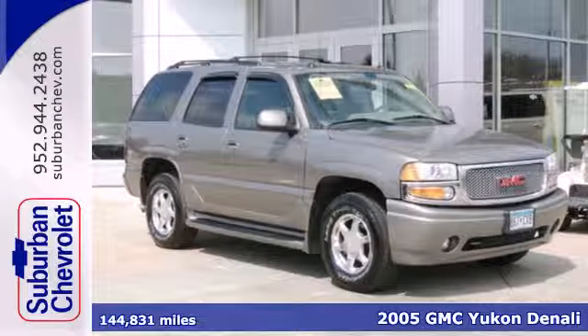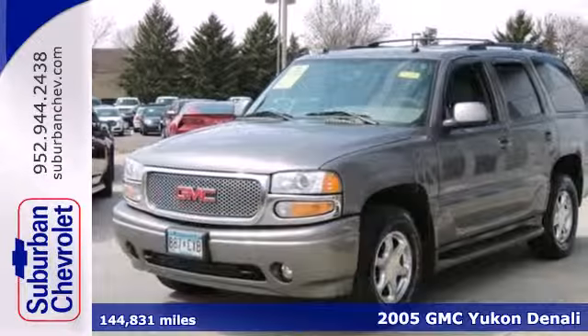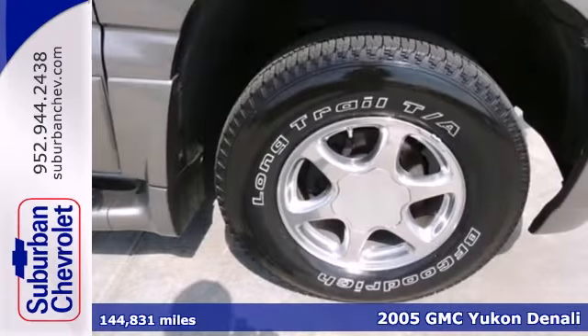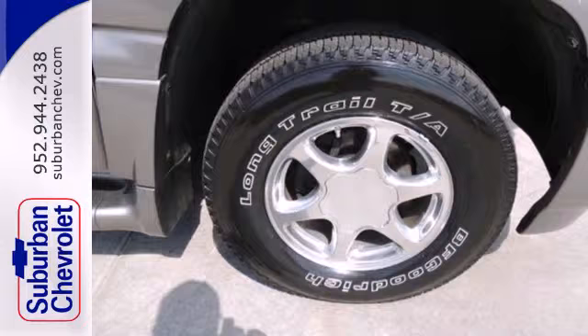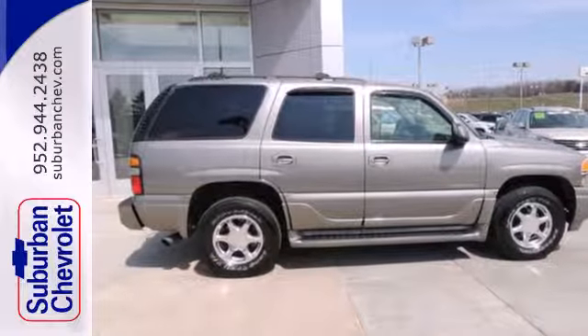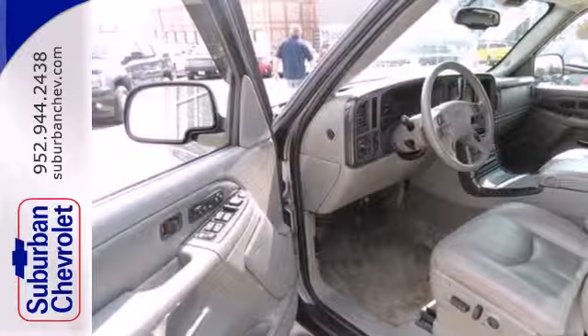Here's the 2005 GMC Yukon Denali. With plenty of room and immense capability, this SUV is designed with both your needs and wants in mind. It has anti-lock brakes, stability and traction control, and dual front and side impact airbags for safety.